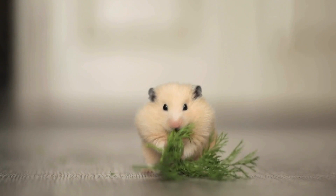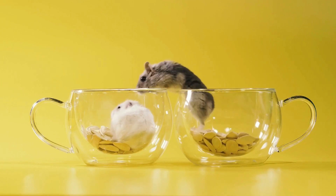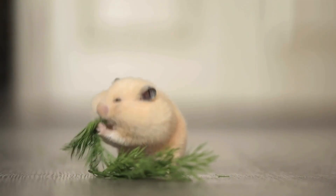In addition to physical changes, pregnant hamsters may also display changes in behavior. Some pregnant hamsters become more irritable or aggressive, while others may become more withdrawn or less active. These behavioral changes can vary depending on the individual hamster and their temperament.